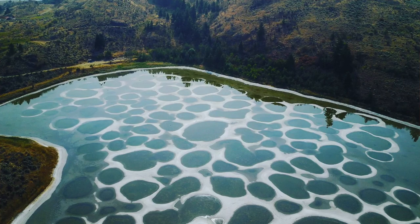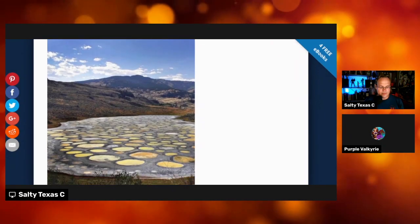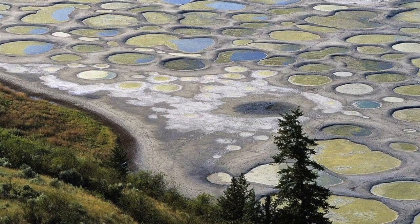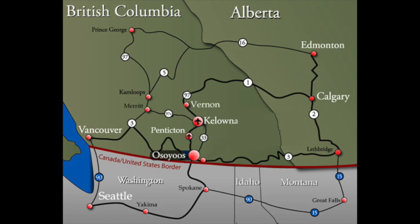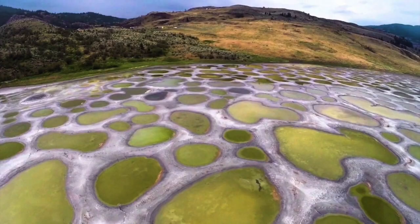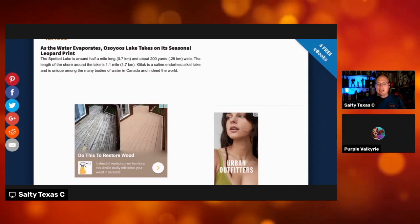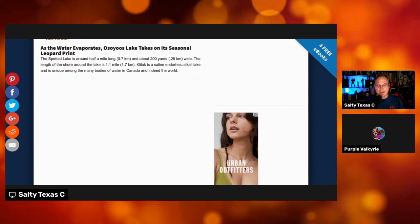Looking at these pictures, it is beautiful. This lake is not only a remarkable physical feature, but also a very important historical and spiritual site for the local First Nation peoples. This body of water is situated in the Similkameen Valley of the South Okanagan grasslands protected area of British Columbia, and it is often referred to as Lake Osoyoos. It is not far from the U.S. border and the state of Washington. The lake is about a half mile long and about 200 yards wide.